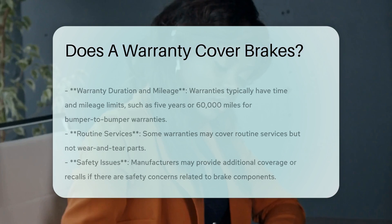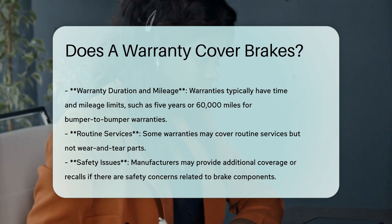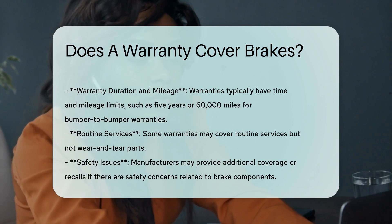Key points to consider: always check your vehicle's warranty booklet for specific details on what is covered. Contact your local dealer or manufacturer for accurate information on your vehicle's warranty status.